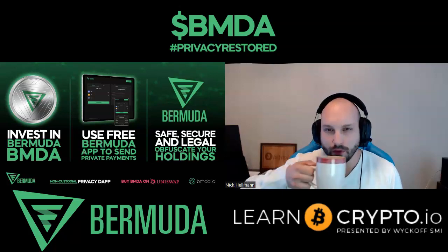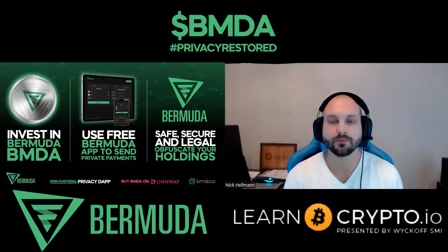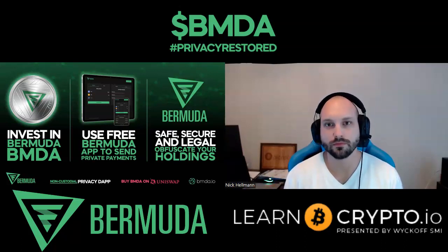Looking at our tokenomics, we're a double deflationary token with zero percent buys and a five percent sell tax. At present, anyone that holds over a thousand dollars worth of the BMDA token gets completely free use of the app. If you're not holding a thousand dollars worth of tokens, you can still use the app — there's just a 2.5% service fee applicable on those transactions.